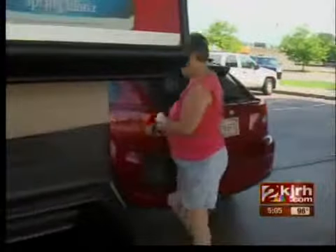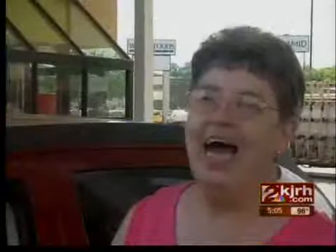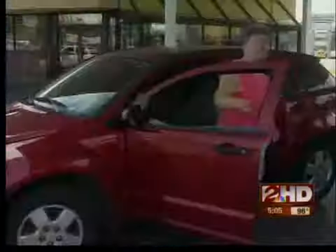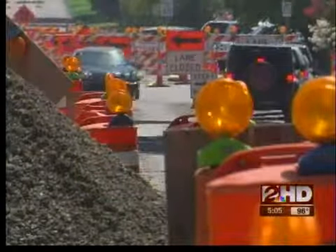They're in poor shape, very poor shape. This driver says construction is needed, but not all at once. "I actually think that they have started too many." But most look forward to the final product. "Well, just be happy when it ends. Then I can see my tax dollars going somewhere."